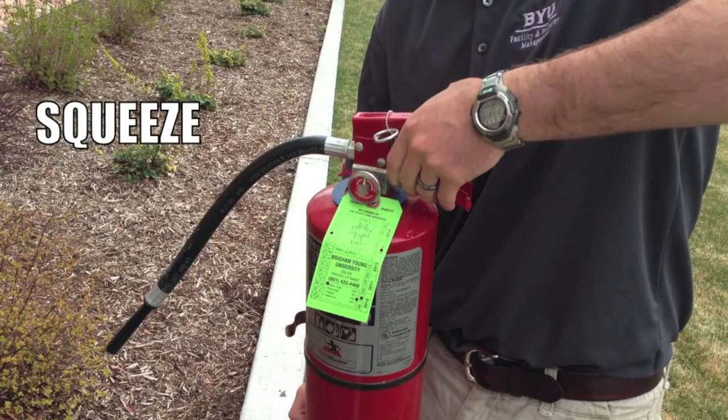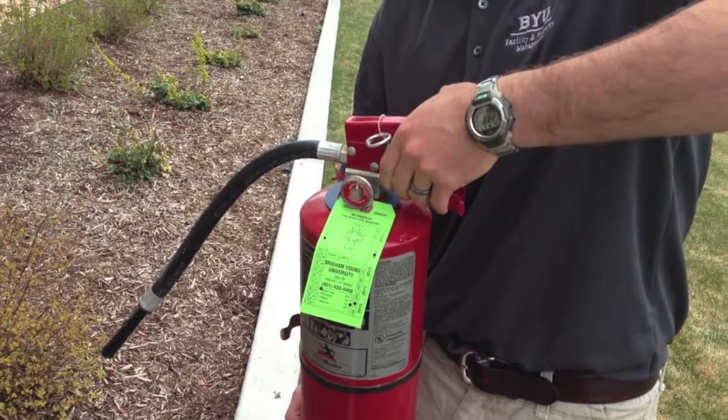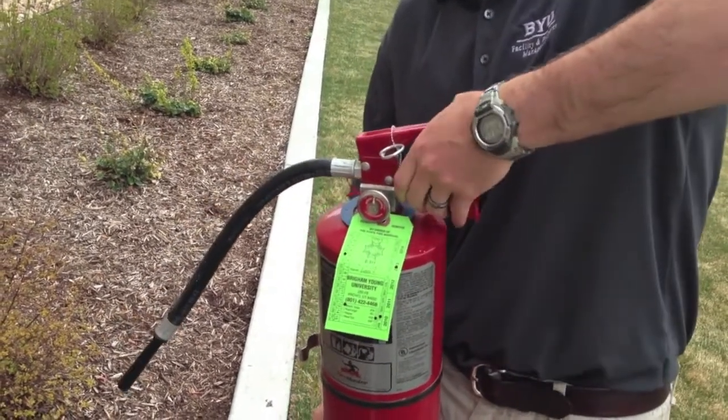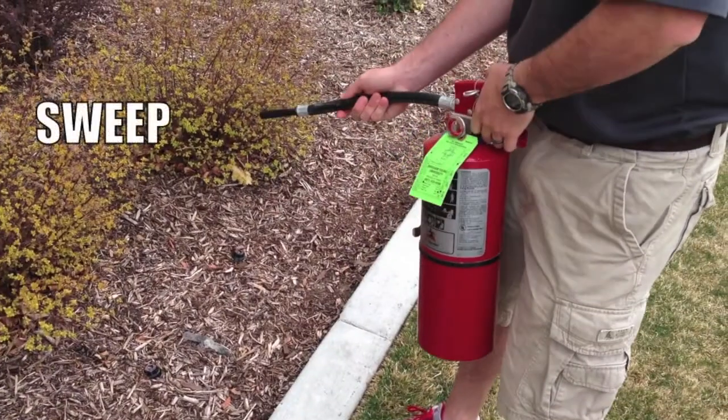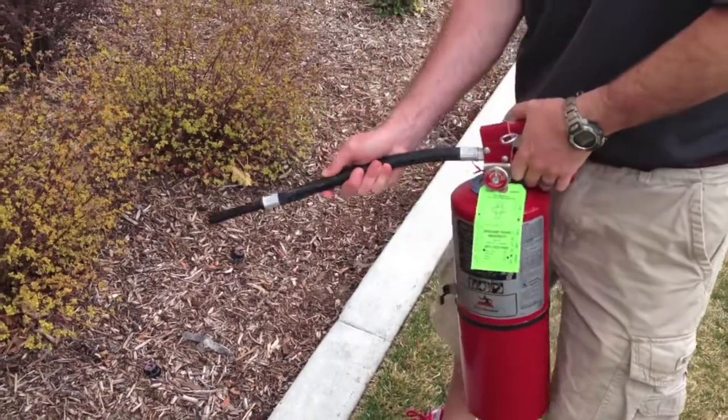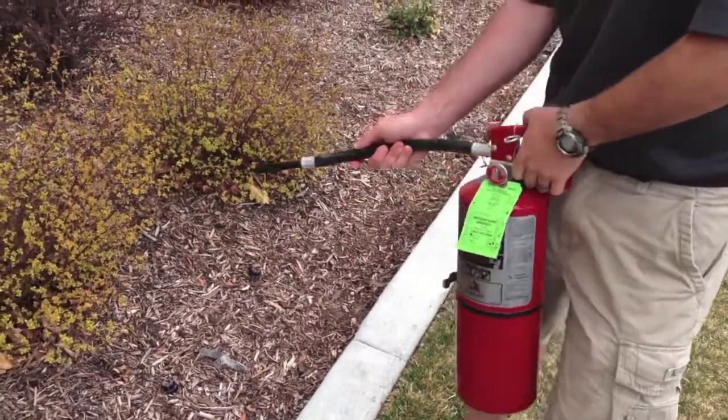Once your extinguisher is properly aimed, pull the lever upward toward your palm, standing about 6 to 8 feet away from the fire. Sweep the nozzle side to side toward the base of the fire to make sure all potential hot spots are saturated. Don't hesitate to use the extinguisher until it is empty. The charge depletes very quickly, so exercise control with your spray and try to evenly extinguish the flames.